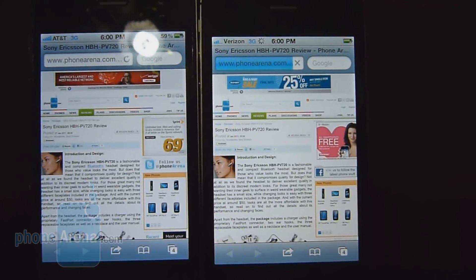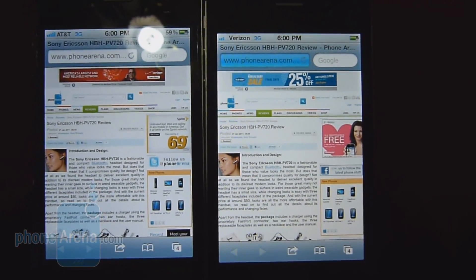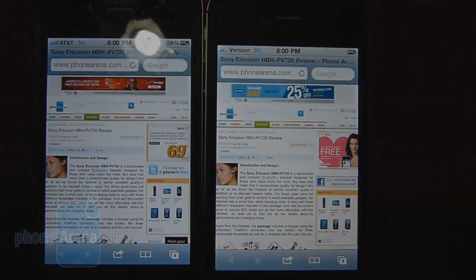The Verizon one is still finishing up, but for the most part you're going to be able to get right into your content. As far as this usage goes, the AT&T iPhone 4 is definitely slightly faster when it comes to loading up web pages on the device itself.